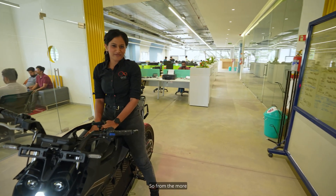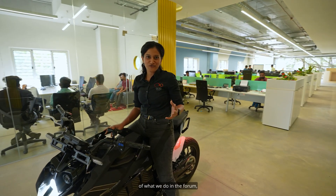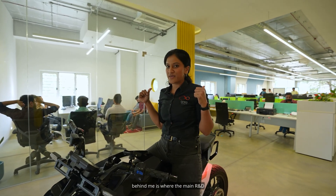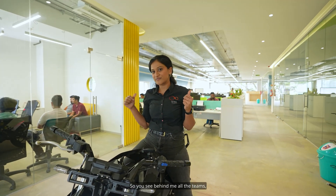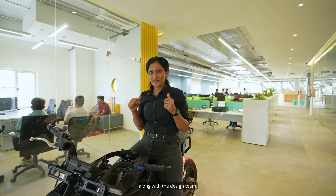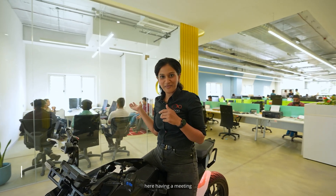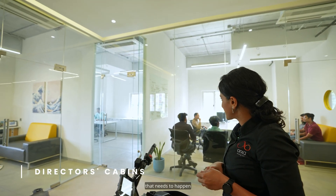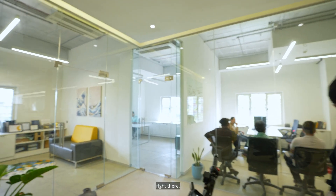From the more fun, celebratory parts of the Forum, we come to the more serious part. Right behind me is where the main R&D of Orha Energies happens. You see all the teams — the electronics, the mechanical, and the design team — all sitting there. We have our CTO here having a meeting with some of his teammates, as well as my co-founder Prajwal figuring out what needs to happen for Orha Energies. And that's my cabin right there.